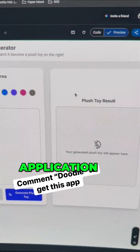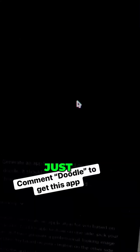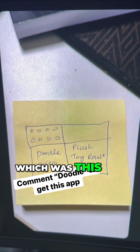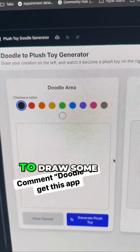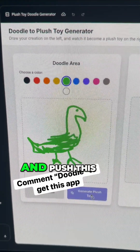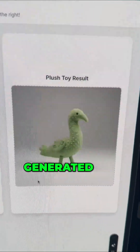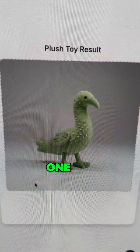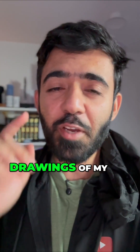It's the same doodle plush toy generator application I shared before. I just went to Gemini with a single picture — this one — and it created the whole application for me. It essentially lets you draw a plushy toy, and when you push the button, your plush toy gets generated. Look at this one — super nice!